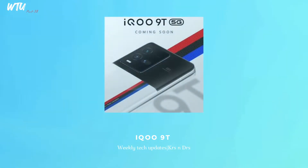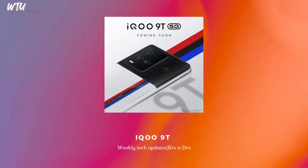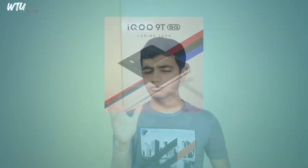The iQOO 9T is an interesting smartphone and I'm excited about it. The design is currently going to vendors and everyone is moving it up. A video of this smartphone was officially leaked showing the unboxing and all that stuff. I'm genuinely excited because the 9 series is really fun, and this T version is trying to create its space. The iQOO 10 series is also coming, but the 9T hasn't even launched yet.